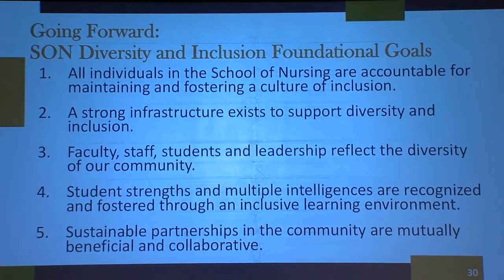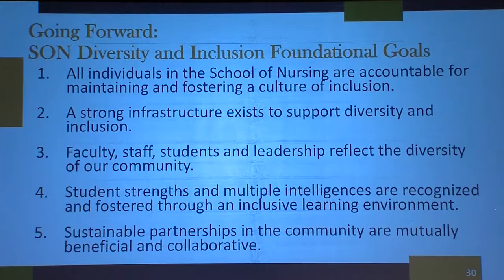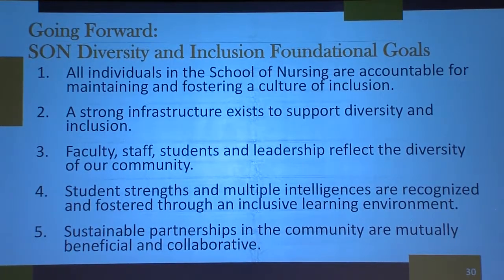The infrastructure we want includes faculty and staff that reflect diversity. We also want to look at student strengths and multiple intelligences. We appreciate verbal, mathematical, and analytical skills — seen on the GRE and SAT — but we also recognize other intelligences: interpersonal skills, the ability to self-reflect, and the ability to see relationships and processes. A lot of times students from underrepresented backgrounds have these well-developed; it's been survival for them to understand these relationships. We want to honor and leverage that.